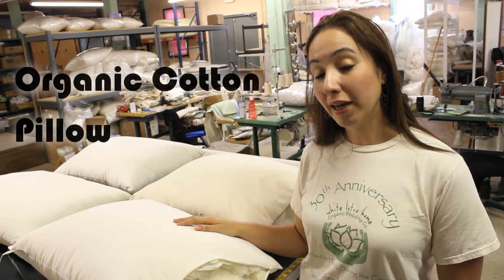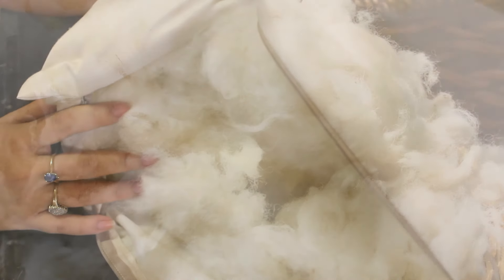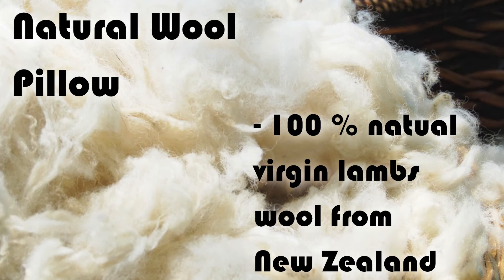You'll see that the outer casing is made out of 100% organic cotton satin fabric. Now I'd like to talk about our natural wool pillows. This is the same wool that we use for our mattresses and it is 100% natural virgin wool from New Zealand.